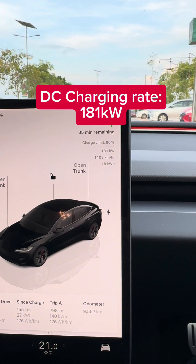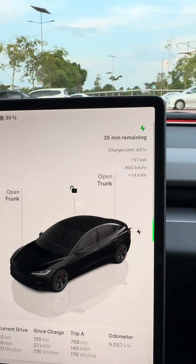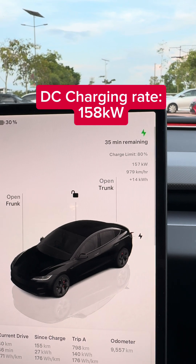At 31%, it's doing 181 kilowatts, and now at 30% it has dropped to about 158 kilowatts.